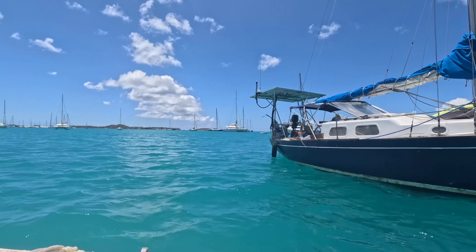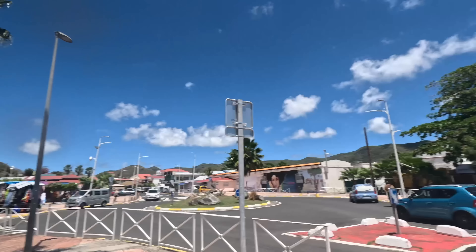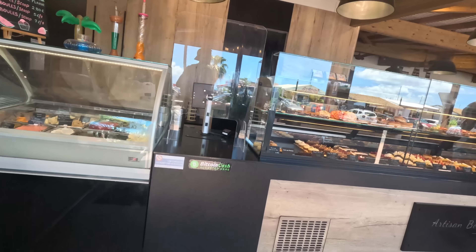This is the route from Antigua, 97 miles to St. Martin. All right, let's go! There should be between 13 and 17 knots of wind, pretty much downwind. It should be a good trip. I'm doing about 4 to 4.5 knots — that's good enough.